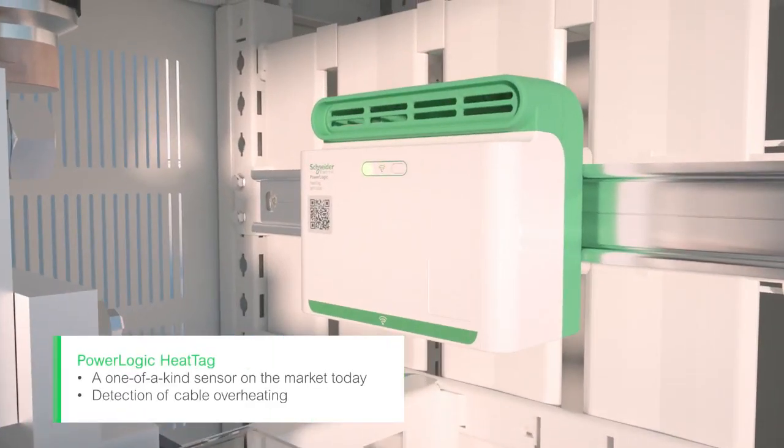PowerLogic Heat Tag analyzes the environment inside your panel to detect cable connections overheating.